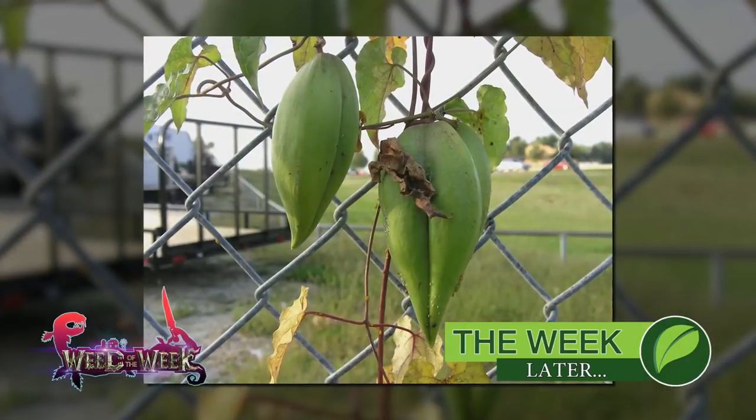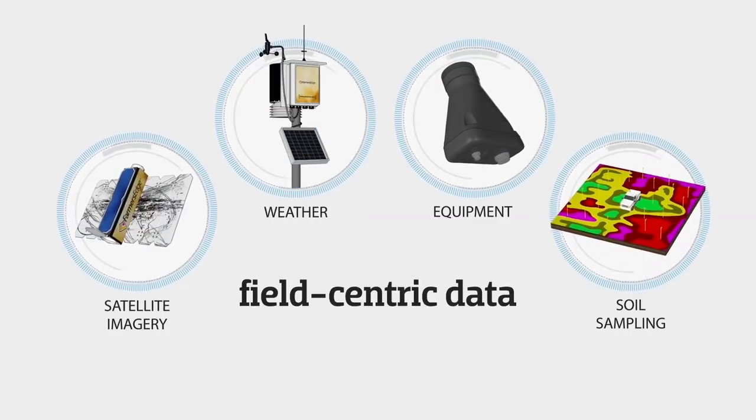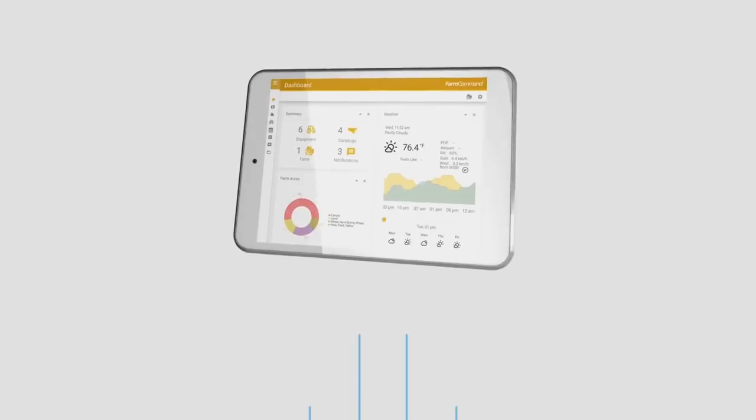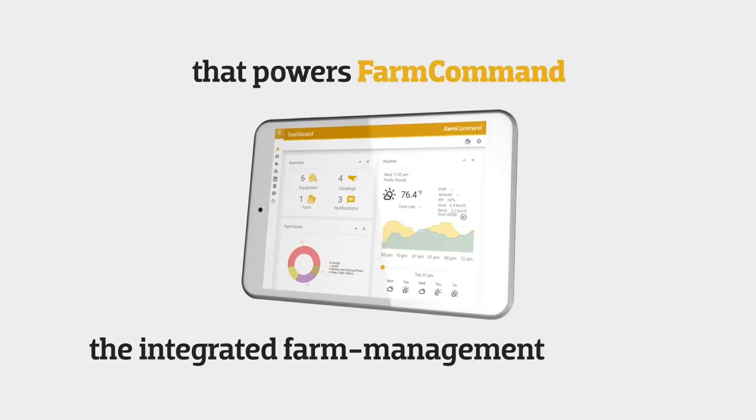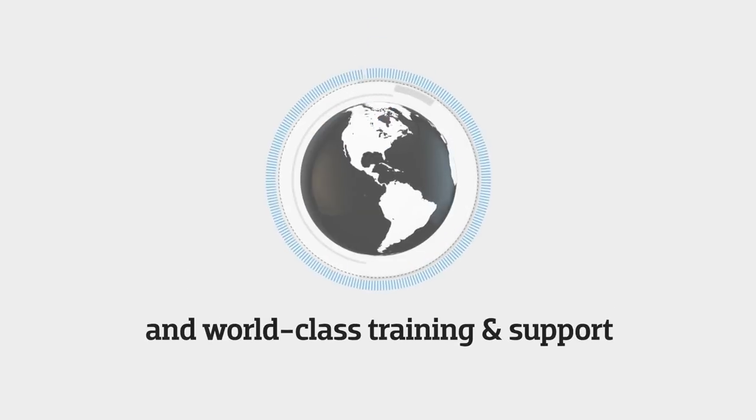One thing that we will definitely be talking about on any Ag PhD radio or TV show is the Weed of the Week. Can you identify this week's weed?